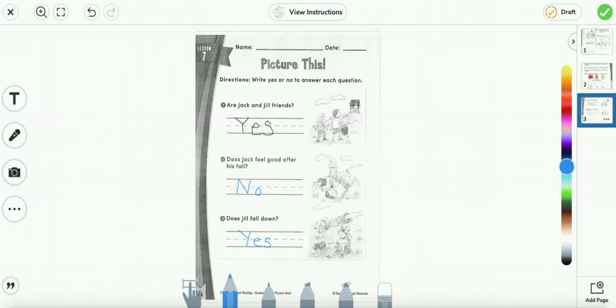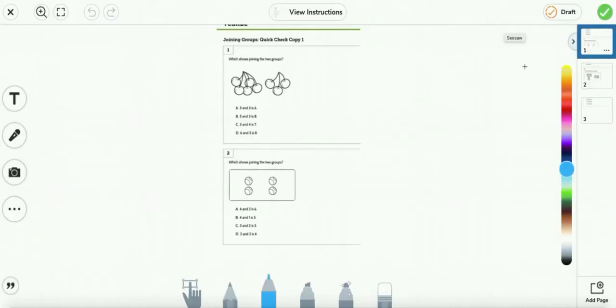Next, we're going to move on to math. For math, we're going to answer some questions. Number one: which shows joining the two groups? So we're going to join both groups. Let's count: 1, 2, 3, 4, 5, 6, 7, 8. So we have five plus three equals eight.